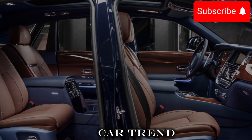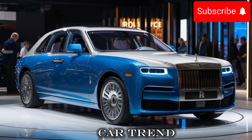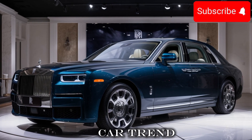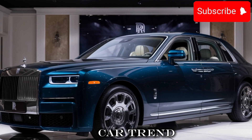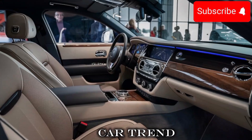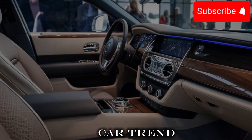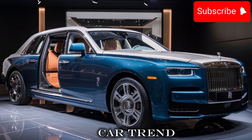Another area where the Ghost really shines is its value. The car has a starting price of around $300,000, which is an incredible value considering what you get — a high-performance car with advanced tech, a comfortable ride, and a premium look and feel, all for a price that's lower than many other cars in its class.